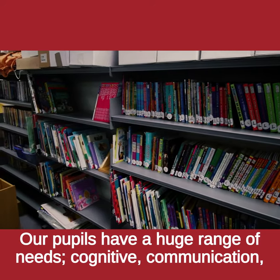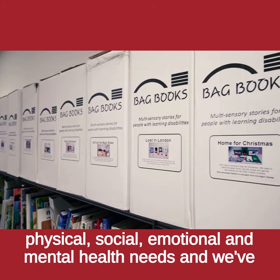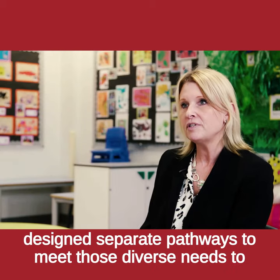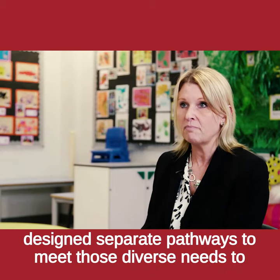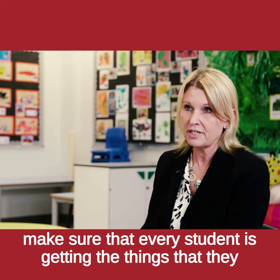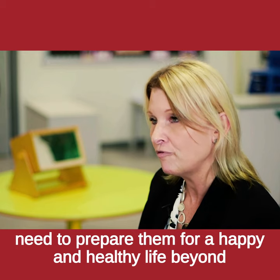Our pupils have a huge range of needs — cognitive, communication, physical, social, emotional and mental health needs. We've designed separate pathways to meet those diverse needs to make sure that every student is getting the things that they need to prepare them for a happy and healthy life beyond school.